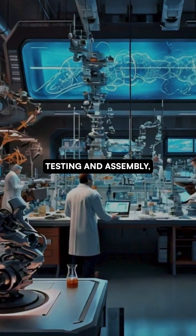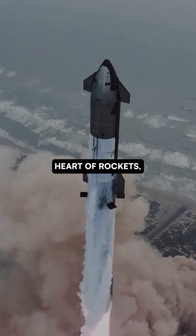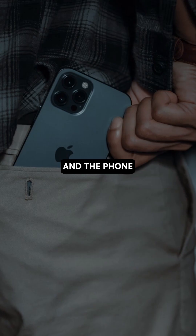After months of testing and assembly, that tiny chip — born from sand — becomes the beating heart of rockets, cars, AI, and the phone in your pocket.